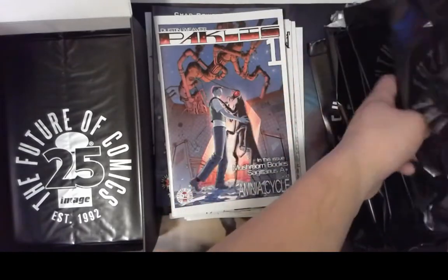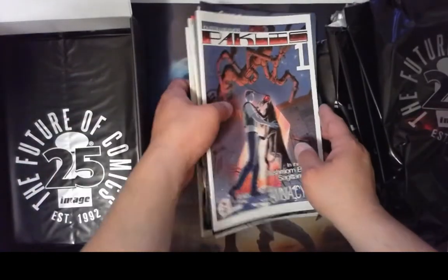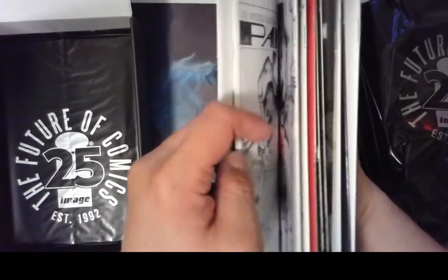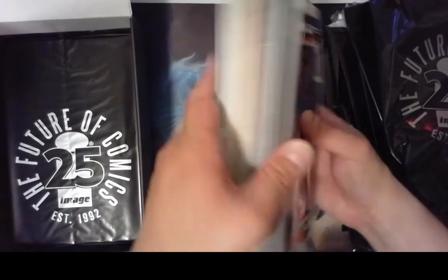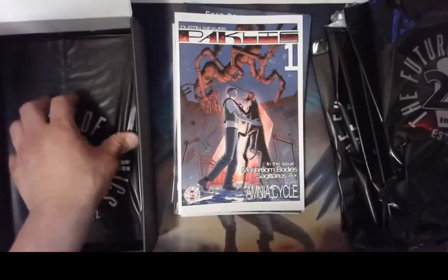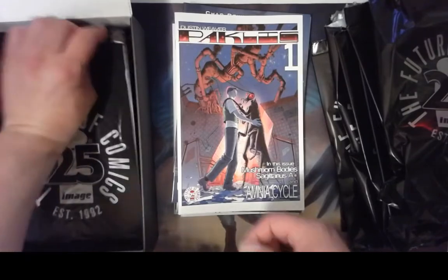What do you do with all these covers? So far we've gotten one, two, three, four, five, six, seven, eight, nine, ten, eleven. So we have a little bit over half a box to go, which is good. Gives us more chances for glory.